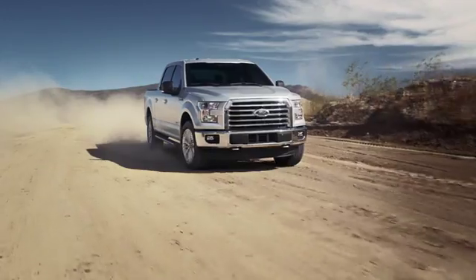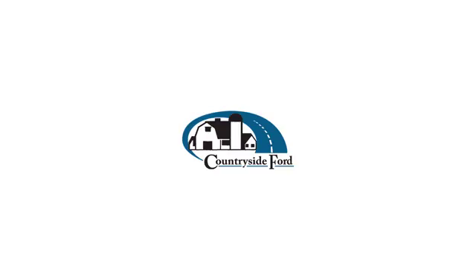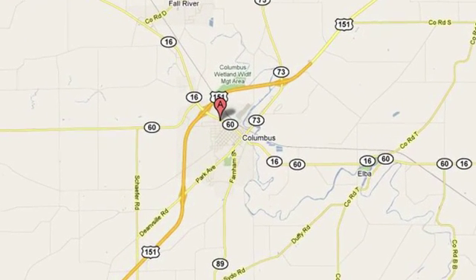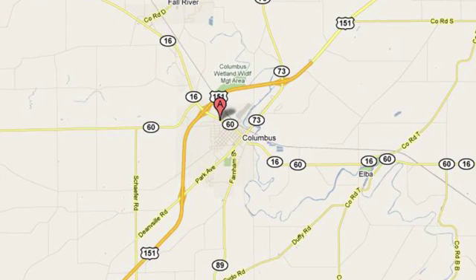Once you've paired with the perfect vehicle, our job is not over. So call or stop by today. Countryside Ford is conveniently located at 330 Transit Road in Columbus, Wisconsin.